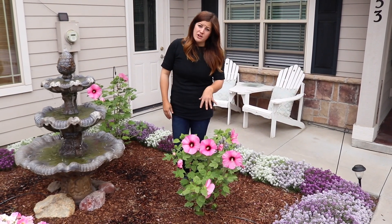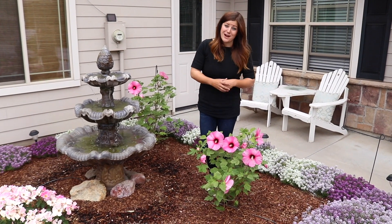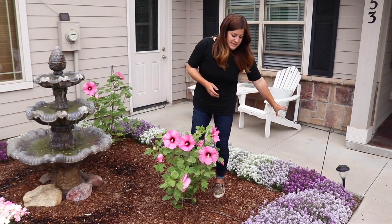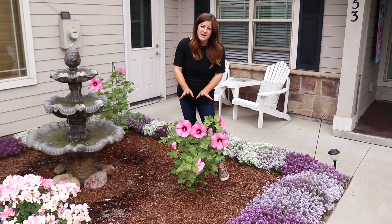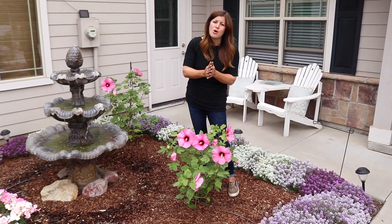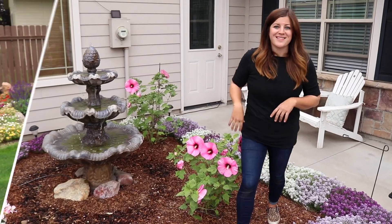It provides color when a lot of other perennials are just kind of tired. This is a perennial. Annuals typically provide a lot of color throughout the whole summer, but to put in plants that provide midsummer color is so important. Now I want to run into the backyard and show you the other ones and give you a little tour back there.